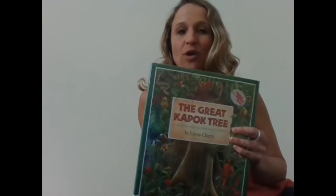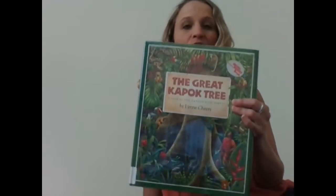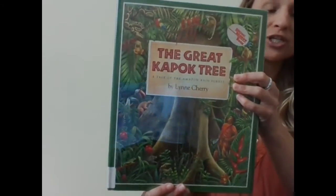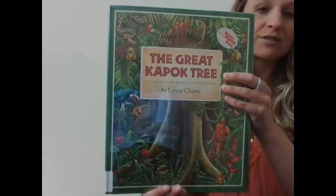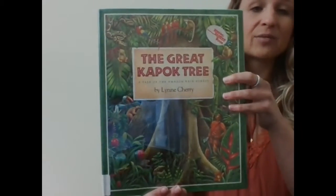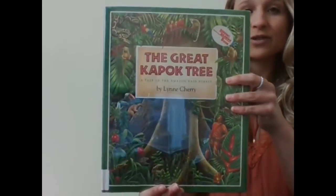Before I read the story, I want to tell you that Lynn Cherry actually traveled to the Amazon rainforest in Brazil so that she could do the most realistic illustrations for this book. She visited with monkeys and other animals, and that's where she got the idea for the story.